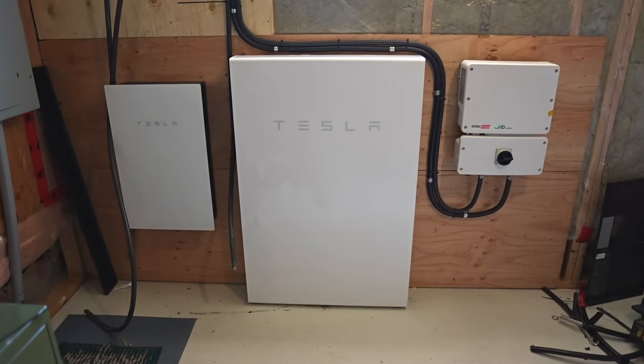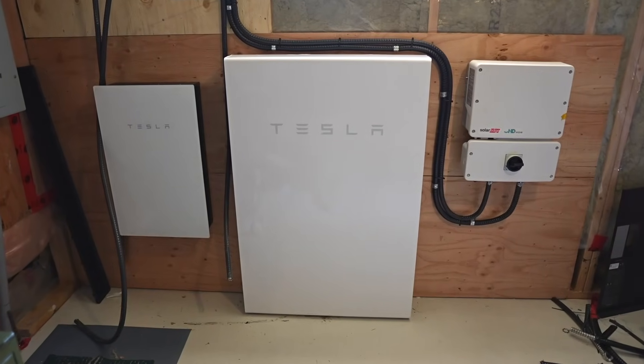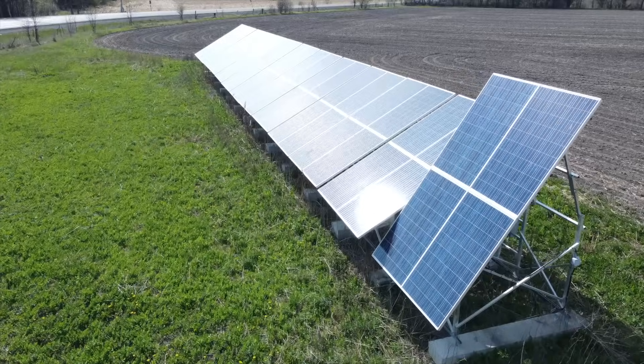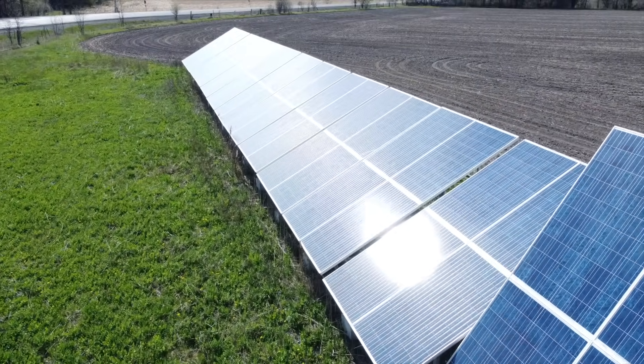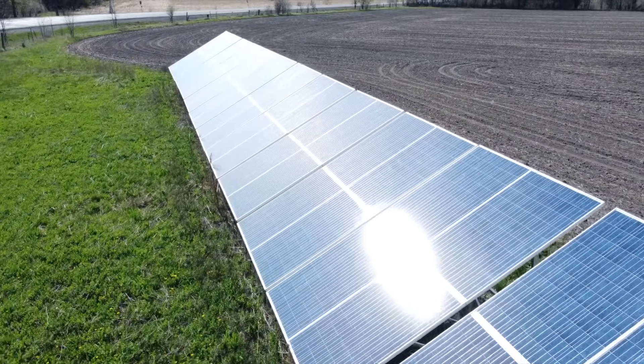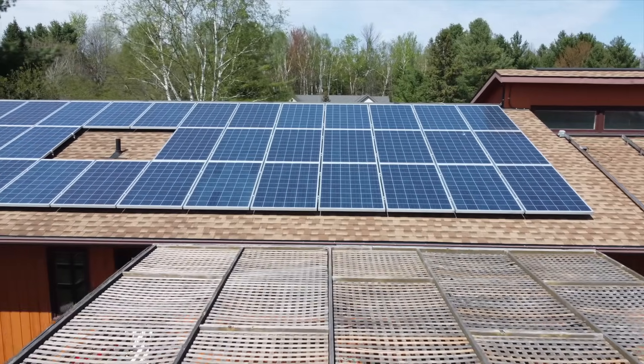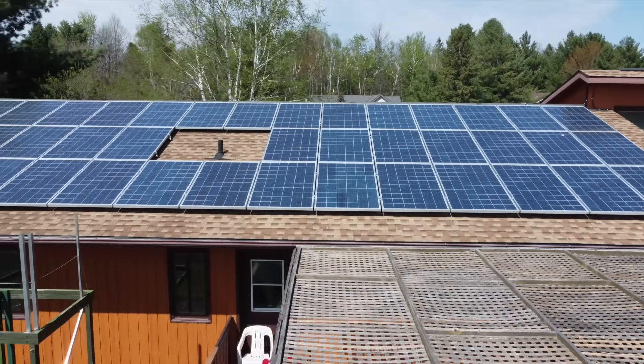Solar plus battery storage allows people to continue to live their lives without the inconvenience of wondering if the fridge will last a couple of days or if they still have access to water. A lot of people are really interested in insulating themselves from that risk. Whether grid-tied or off-grid, solar provides a benefit every day — you're either going to use it, sell it, or store it.